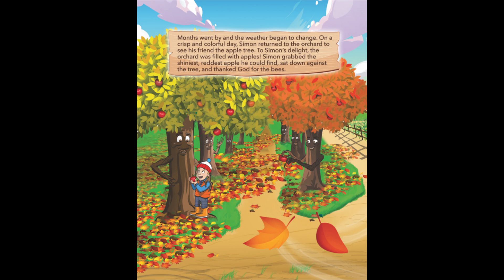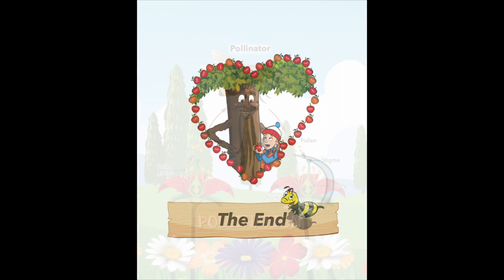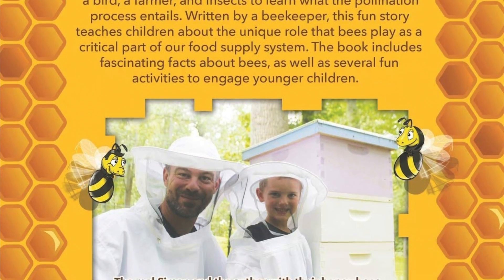Months went by and the weather began to change. On a crisp and colorful day, Simon returned to the orchard to see his friend the apple tree. To Simon's delight, the orchard was filled with apples. Simon grabbed the shiniest, reddest apple he could find, sat down against the tree, and thanked God for the bees. Thanks for listening. If you enjoyed this book, please click on the link in the description below to purchase a copy.